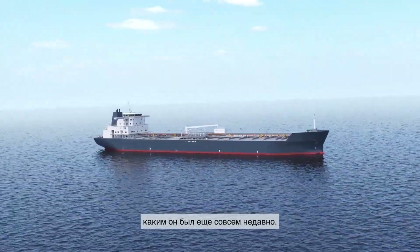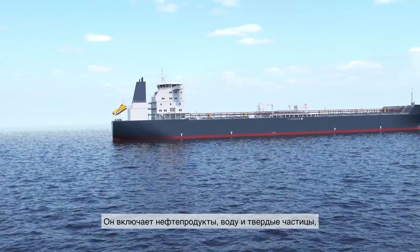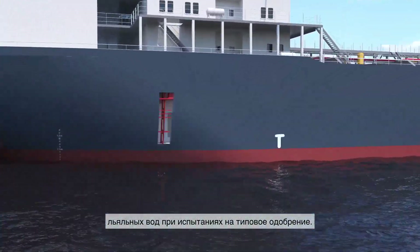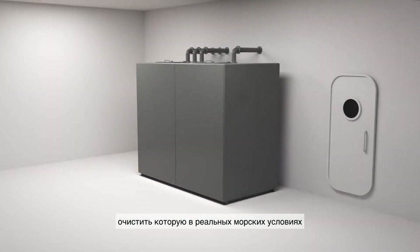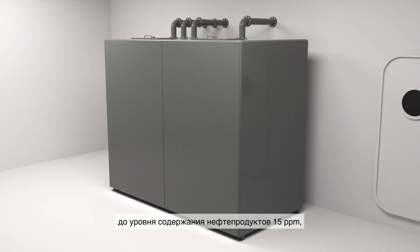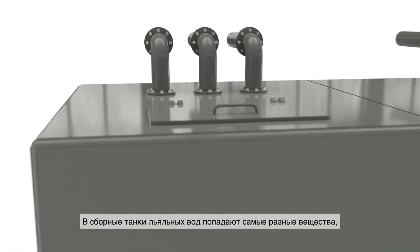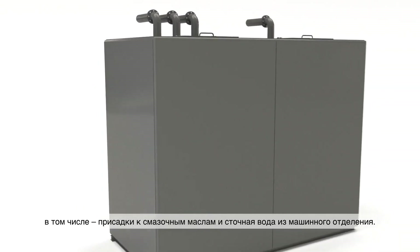Today's bilge water is not like yesterday's bilge water. It does contain oil, water and particles, which are the focus of type approval testing for bilge water treatment systems. But it's also a complex chemical cocktail, which makes it hard to achieve 15 ppm, let alone 5 ppm in the real world. Many substances find their way into the bilge water tanks, including oil additives and wash water from the engine room.